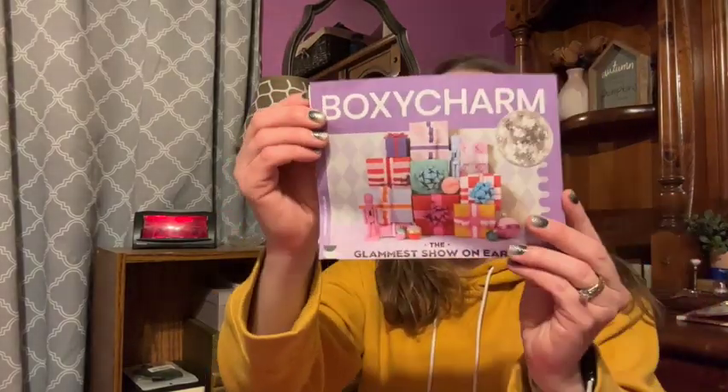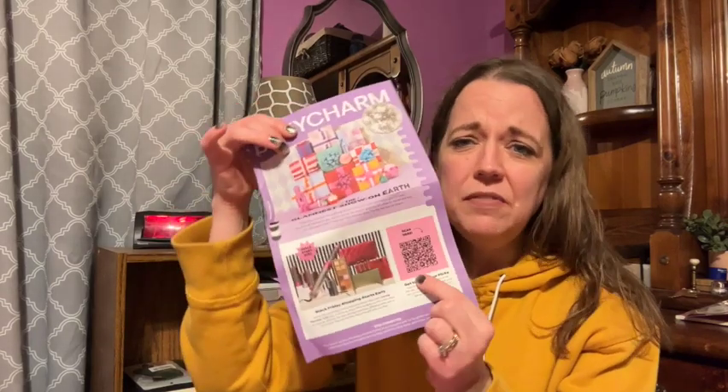Anyway, this is my BoxyCharm by Ipsy. It says Ipsy, but it's really BoxyCharm. Let's get into it. I am excited about my box this month. Lately it's been kind of like, not loving it, not hating it. This month I'm pretty excited. So this is what the little paper inside looks like — it says BoxyCharm, 'the glamest show on earth.' Inside shows the power picks that were possible, some advertising, and then there's a flash sale from the 20th to the 26th, a Black Friday sale the 23rd to the 25th, and a Cyber Monday sale the 26th to the 28th. And then we build our box on December 1st.